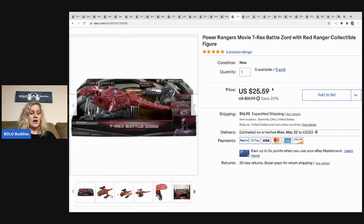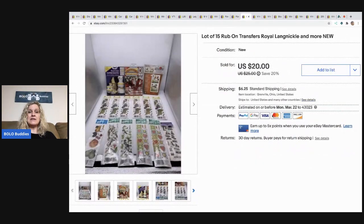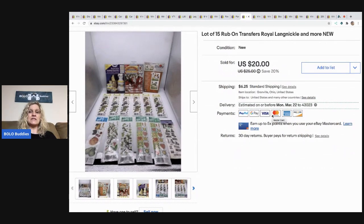The next item I sold are these rub-on transfers, which are for crafting. I sold these for $15. I picked them up at a garage sale with a lot of crafter's items. They had been sitting in my basement forever, and I finally decided to list them. They sold pretty quickly for $15, and the buyer paid shipping.